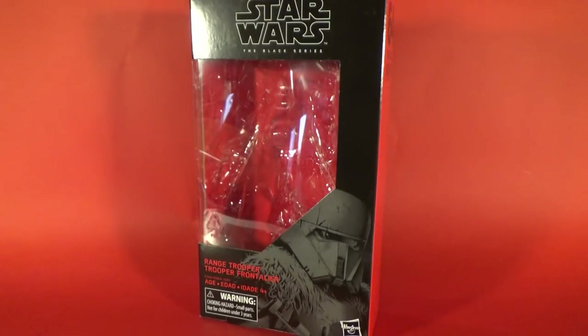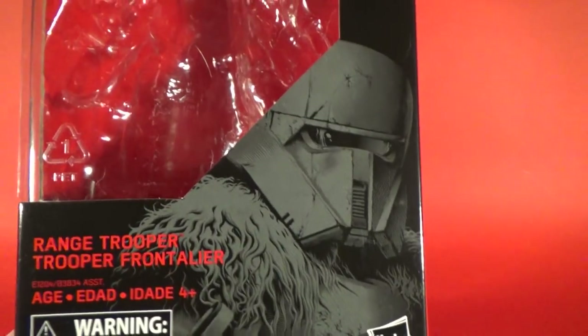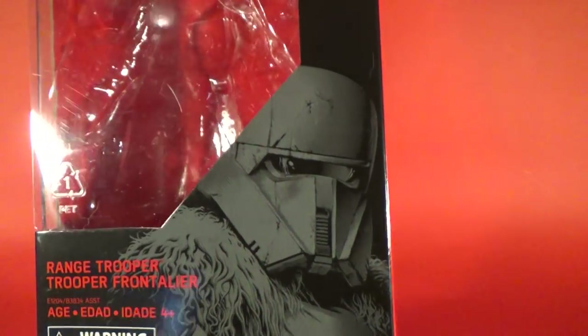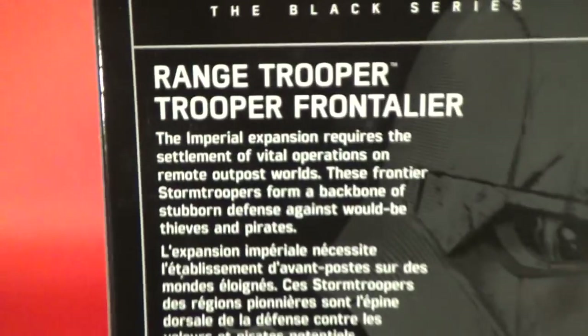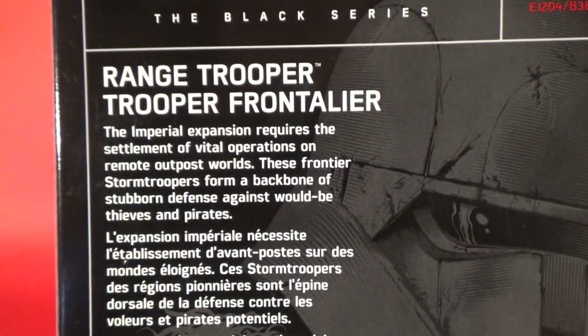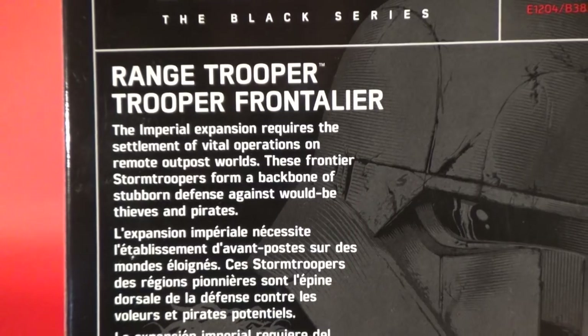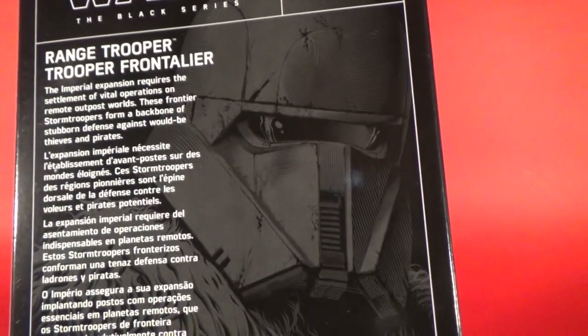Hey Star Wars fans and collectors, welcome back to video number three out of the new wave of Black Series figures surrounding Solo: A Star Wars Story. This is the Range Trooper. I recently had a look at Grand Moff Tarkin and Han Solo himself, so if you haven't checked those out, go back and have a look. This is number 64, Range Trooper. On the back it reads: 'Imperial expansion requires the settlement of vital operations on remote outpost worlds. These frontier stormtroopers form a backbone of stubborn defense against would-be thieves and pirates.' That artwork is really cool.